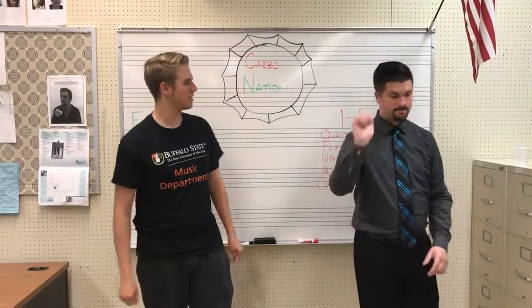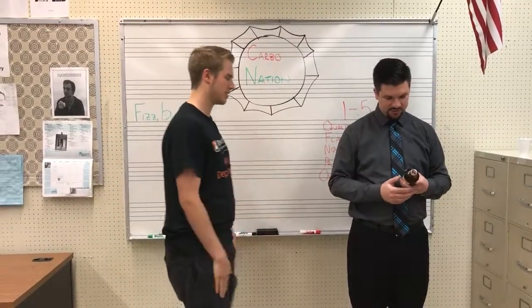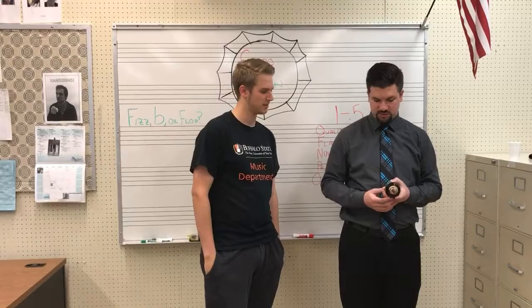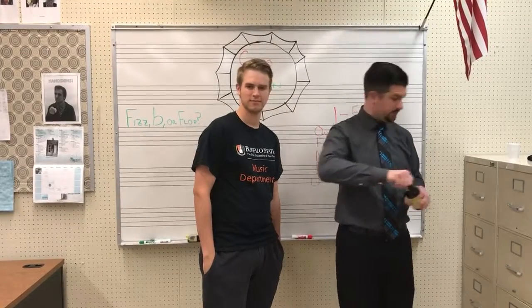Hello and welcome to another episode of CarboNation. Natural Brew Vanilla Cream Soda — a delicious cream soda made with vanilla extract and other natural flavors.